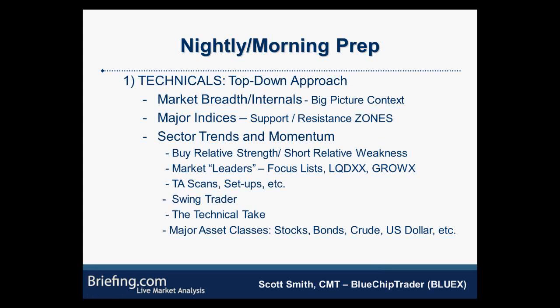I am a technical analyst — that's my main function, and I take everything from a technical viewpoint. I go from a top-down approach, starting with market breadth and internals to get a big picture. I do then look at the major indices — the Dow, S&P, NASDAQ, Russell — and mark off zones. Technical analysis is not an exact science; to trade to the exact penny is extremely difficult. You have to focus on major zones of resistance, major zones of support, congestion areas, 50-day and 200-day moving averages.